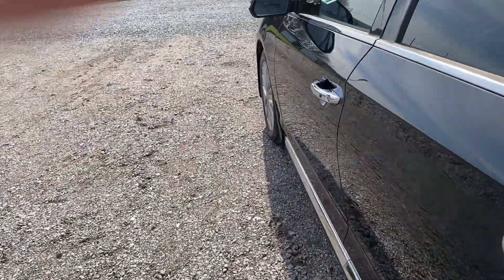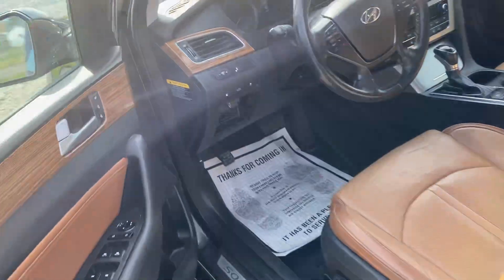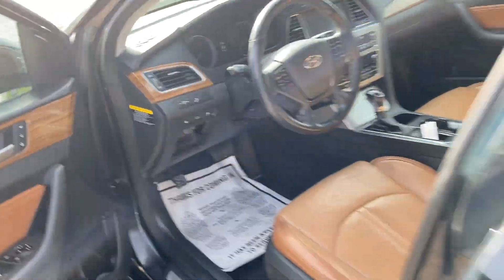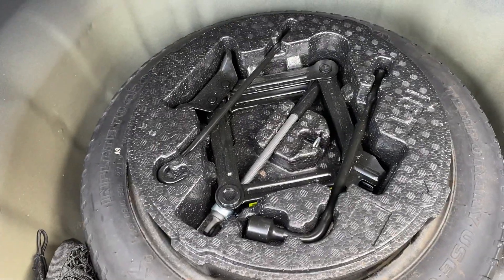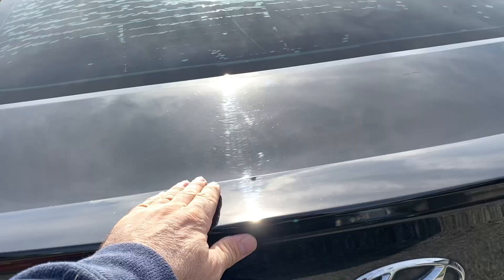We're going to run back to the trunk real quick. Trunk's in good condition. Spare tire, cargo net, jack — everything's in the correct location. Doesn't look like it's ever been used.